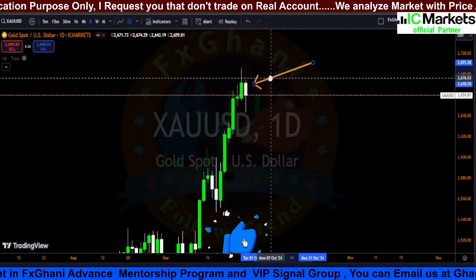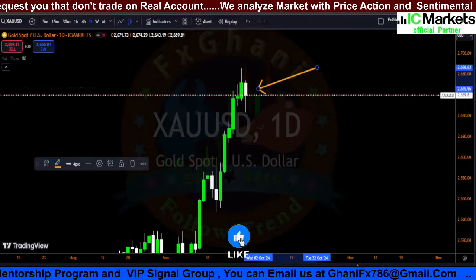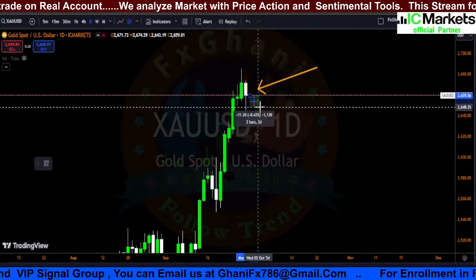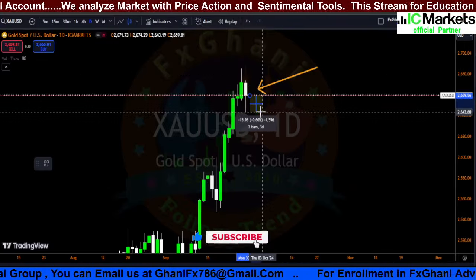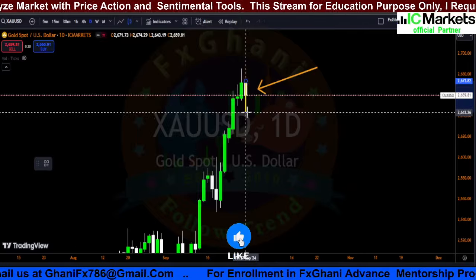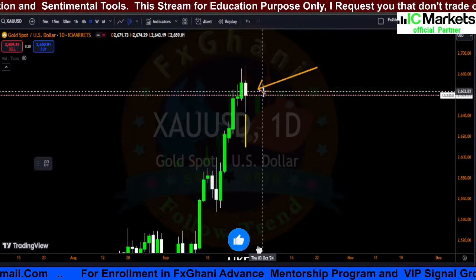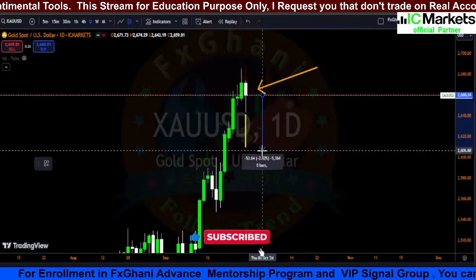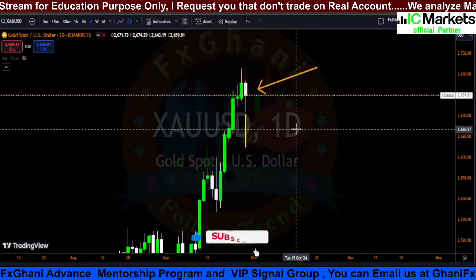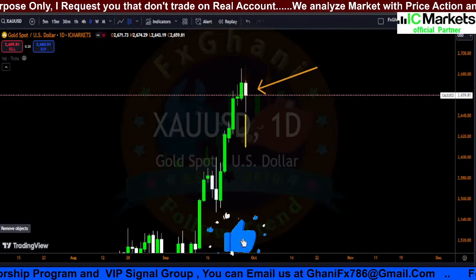Whenever the market opens and you're looking for a sell — thinking this is the all-time high — your stop loss is above the hanging man candlestick pattern high, which is about 200 pips. Your first take profit level is the hanging man candlestick pattern low, which is 150 pips. The second take profit level is the 2600 level. Overall, if you enter a sell with a 200 pips stop loss, your take profit is almost 600 pips at the 2600 level.